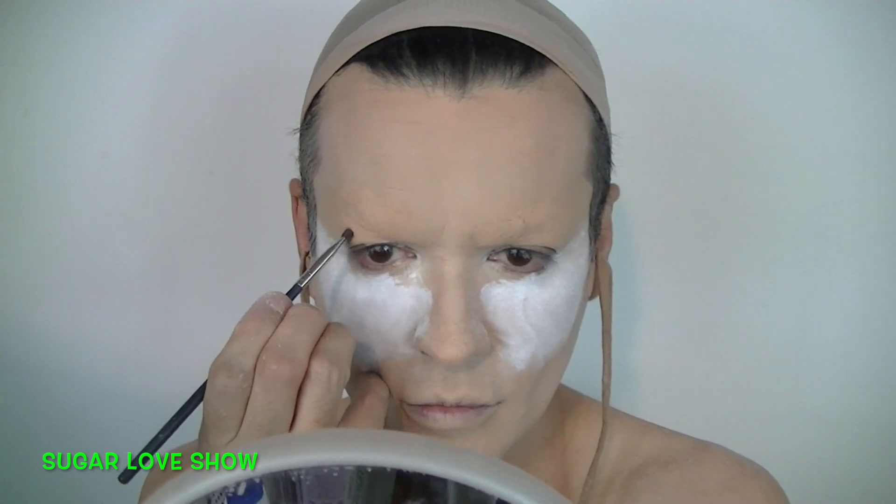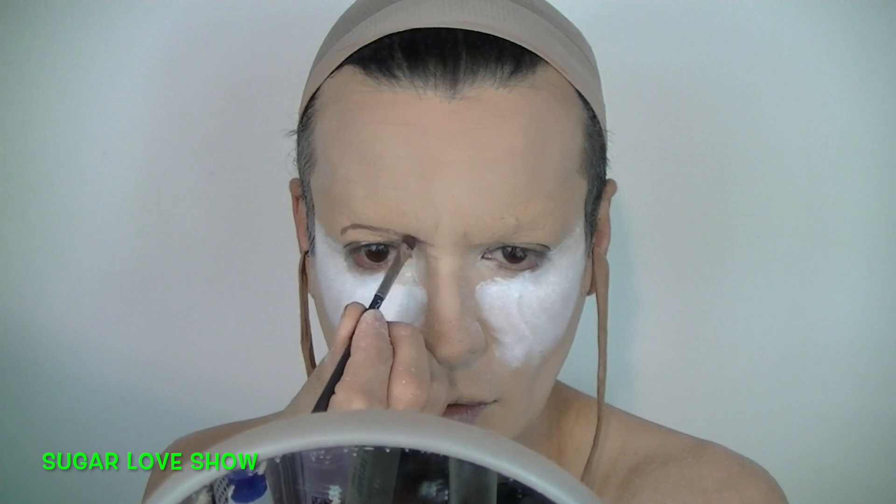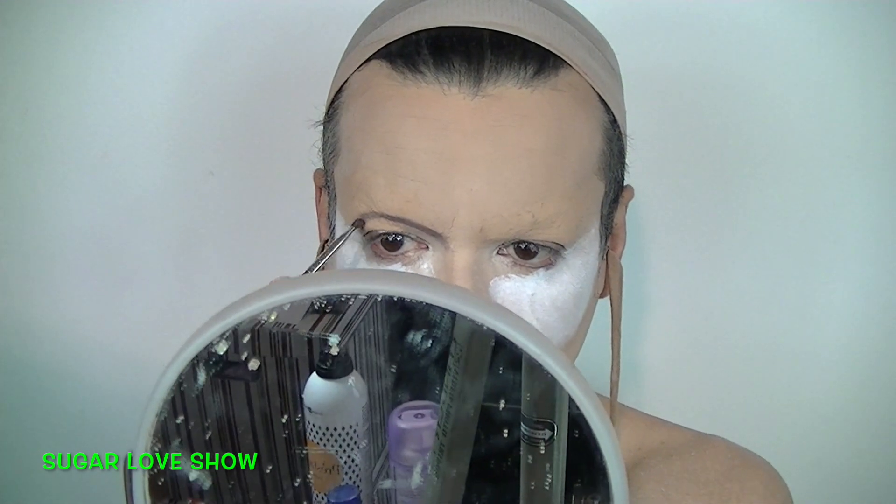That's the video for today. What do you think? That's not so bad, isn't it? Don't look for details because you're going to find a lot of mistakes. Don't forget to check the description box and check the video showing how to cover your eyebrows, because that's the most important step for drag makeup.